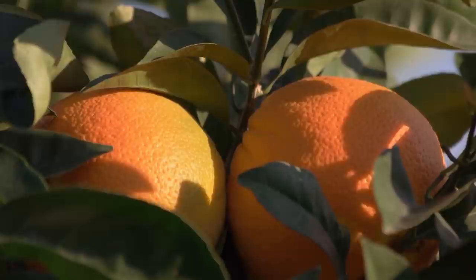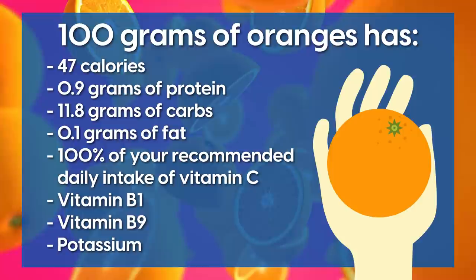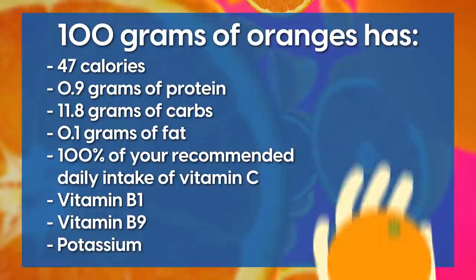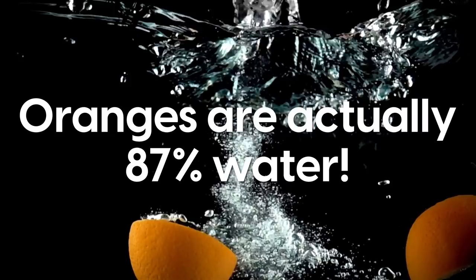Who doesn't love a good glass of orange juice with breakfast in the morning? Oranges are very nutritious. 100 grams of oranges has only 47 calories, 0.9 grams of protein, 11.8 grams of carbs, 0.1 grams of fat, 100% of your recommended daily intake of vitamin C, vitamin B1, vitamin B9, and potassium. Oranges are actually 87% water, keeping you hydrated and making them a great go-to on a hot summer day.